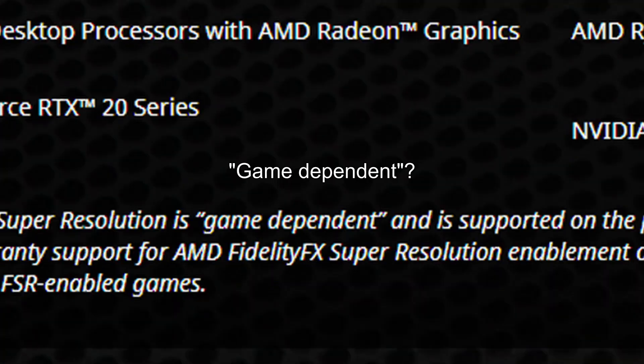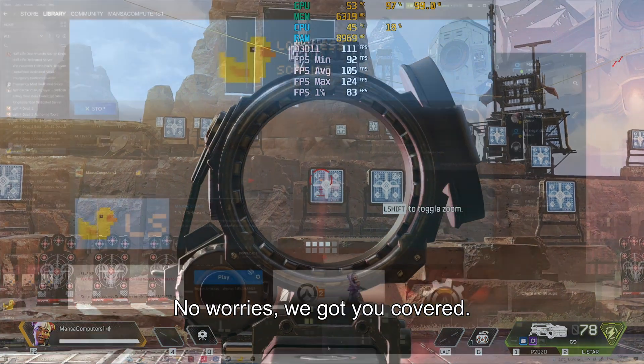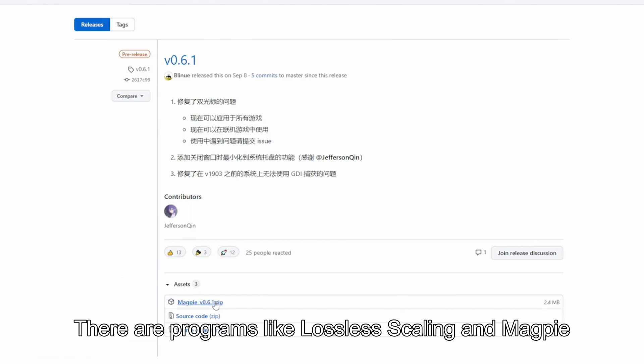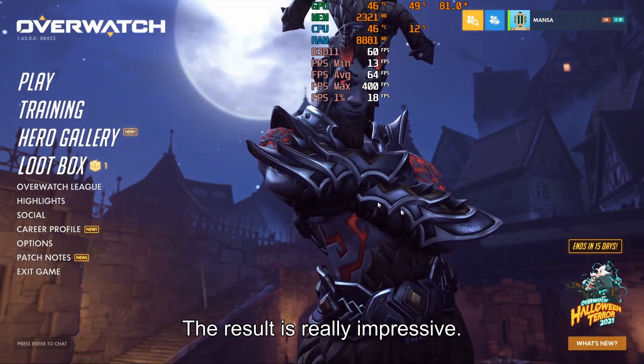But wait — what if you only play games that aren't officially supported on AMD's website? No worries. Because AMD made FSR open-sourced, there are programs like Lossless Scaling and Magpie that allow you to apply FSR to any game you want. The result is really impressive — take a look yourselves.